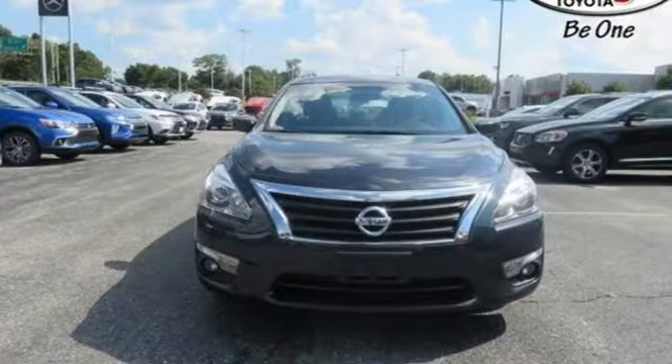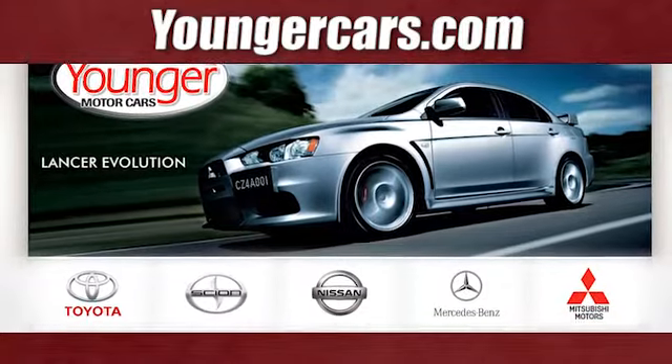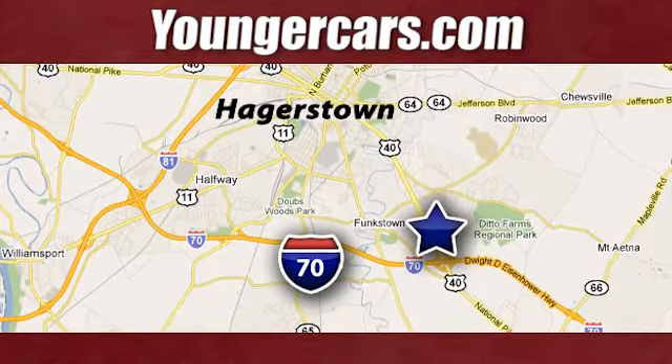Nissan — built for the human race. Experience it for yourself today. Visit our website at YoungerCars.com. We're conveniently located at 1945 Dual Highway in Hagerstown, Maryland.